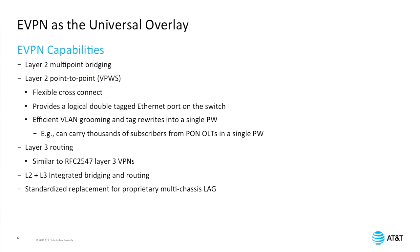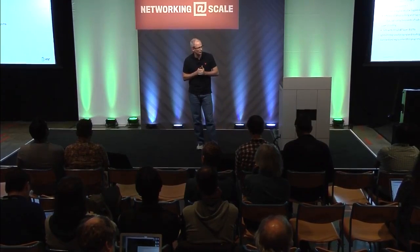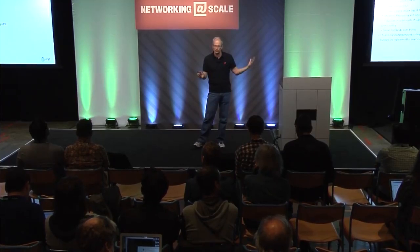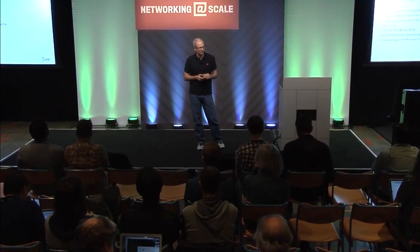Let me talk about the capabilities that eVPN provides. It provides layer-2 multi-point bridging with address learning. It also provides point-to-point services where you're not doing address learning — VPWS is now a capability you can do in eVPN. In that case, when you're doing just point-to-point services, you can have what's called a flexible cross-connect, where you're defining essentially a logical port on your switch that can have its own namespace, its own local tagging, double tagging. You can do flexible cross-connect grooming of VLANs into that logical port, which maps to a single pseudowire. That way we're able to groom up many thousands of subscribers onto a logical pseudowire without having all those subscribers appear directly in our control plane.